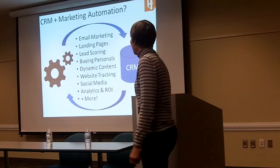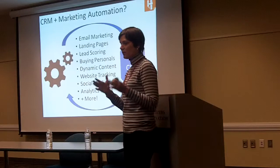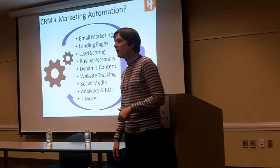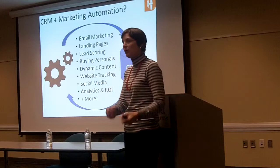There's also lead scoring. You can create a scale and determine how sales-ready someone may be, so that when they reach that threshold, you can push them over to the sales team. There's also buying personas — you can create buying personas to understand who these people are and what they're interested in. Once you know that, you can use all of this intelligence to talk to them much more directly.